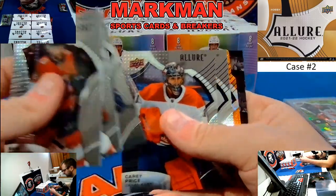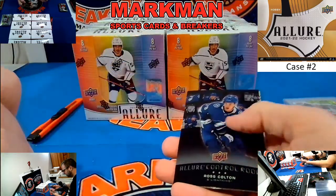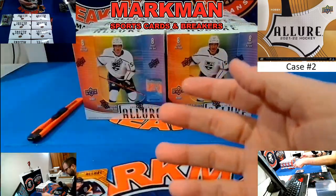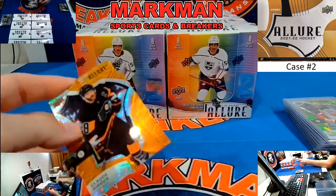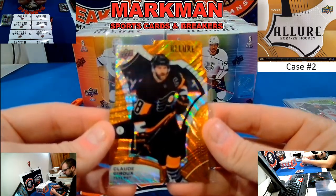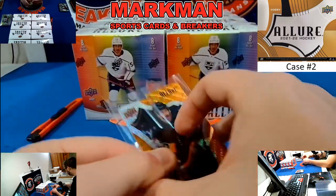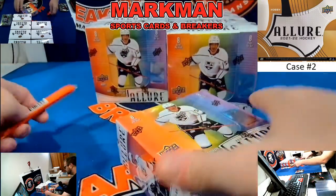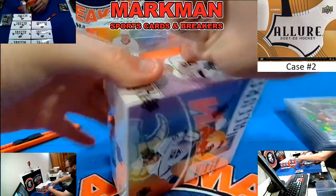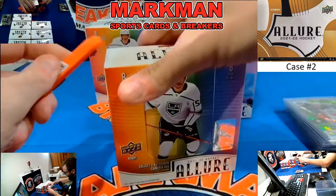Got an Orange Slice coming up, and it is Claude Giroux, Philadelphia. Ross Colton rookie, Ivan Provorov. This goes to Mr. Gola and the Flyers — nice color match on the orange. Claude Giroux. Mr. Gola is usually the tinker of all things Flyers.